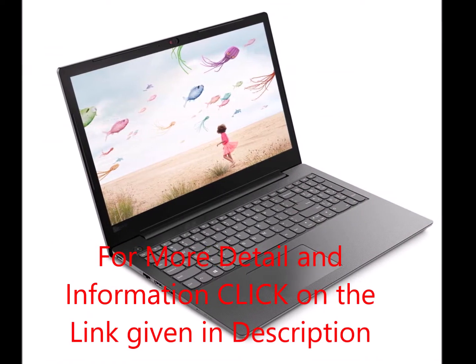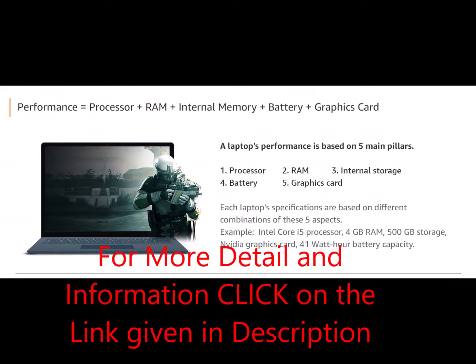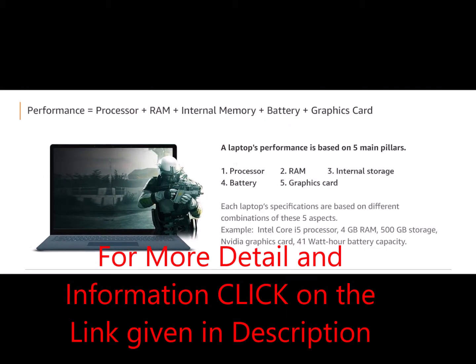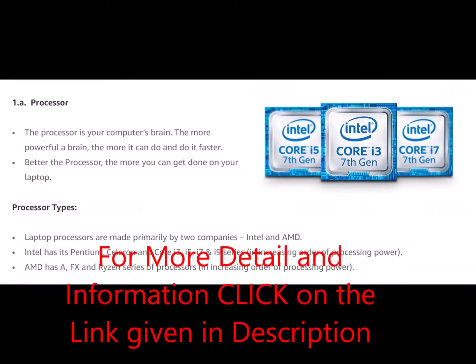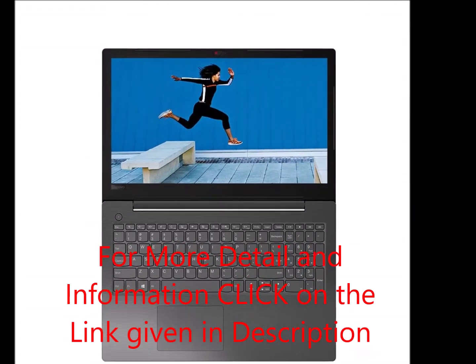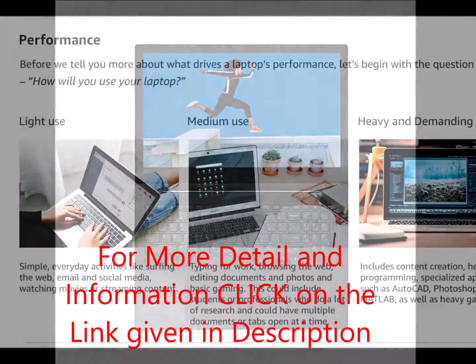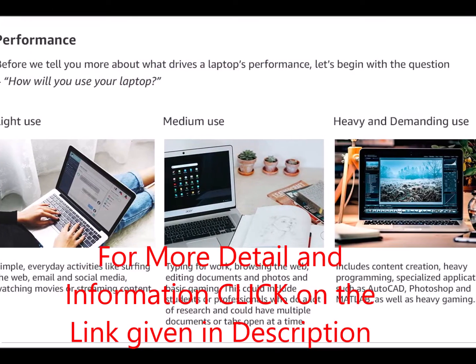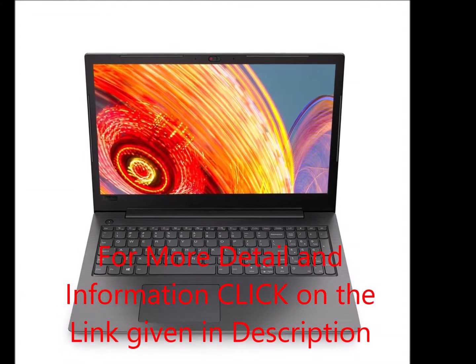V series laptops undergo reliability and durability checks to ensure they run smoothly for years to come — from withstanding shocks and vibrations to enduring the rigors of daily handling. From hinge life testing to fan reliability, operating temperatures, pressure tests, and more.